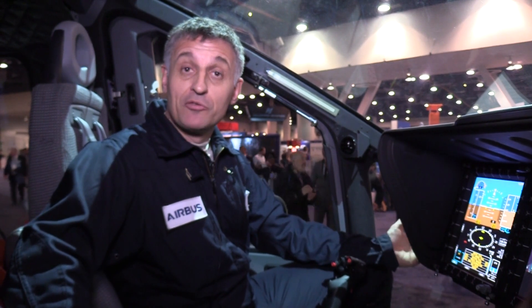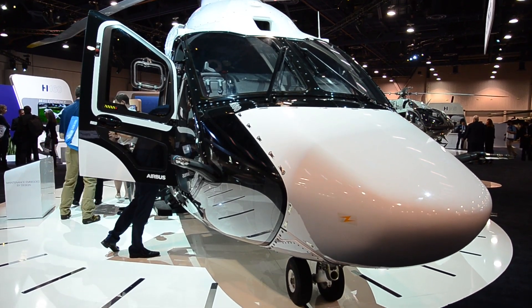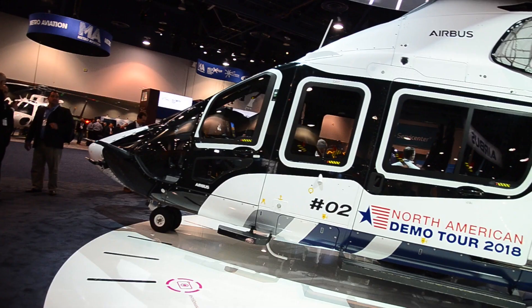Three prototypes are ready to fly today. It means we have flown around 650 hours until now, and we have finished the development part of the H-160.